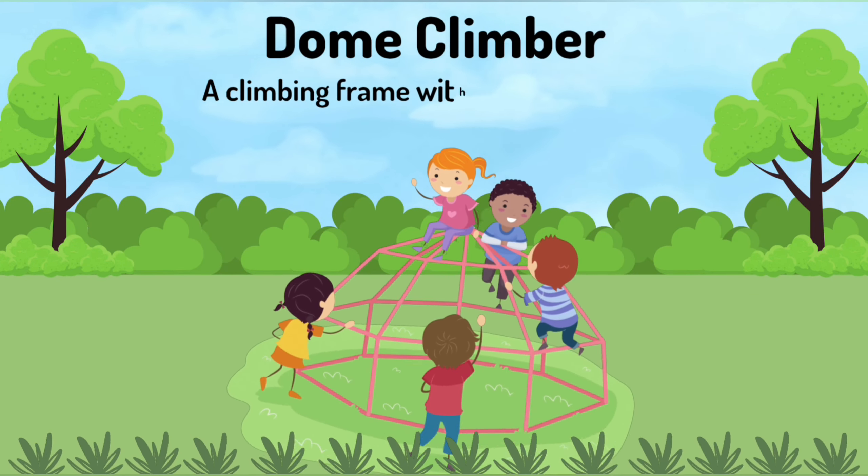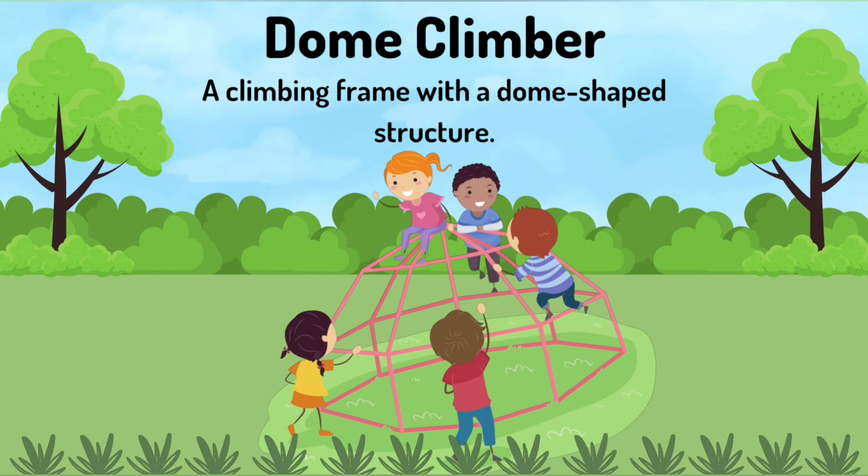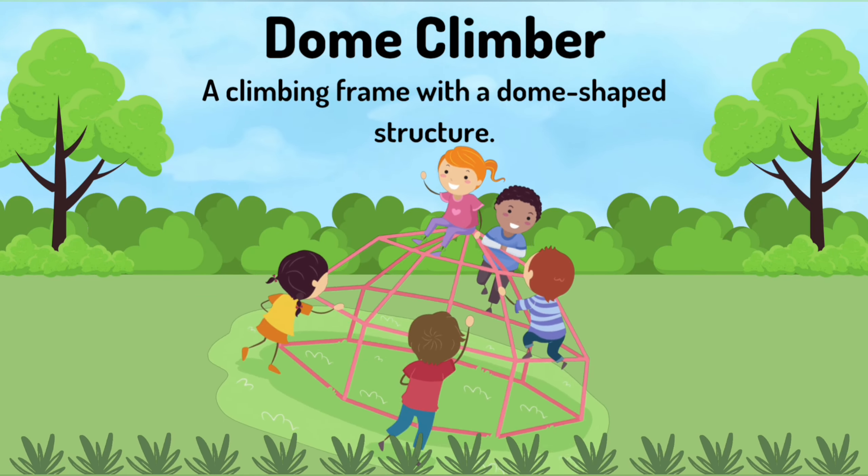Dome climber. A climbing frame with a dome shaped structure.